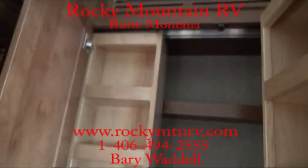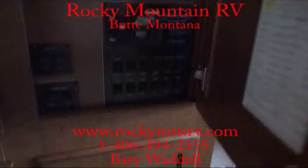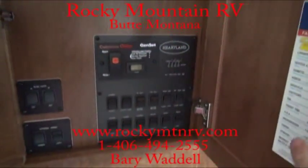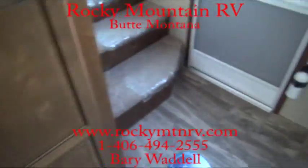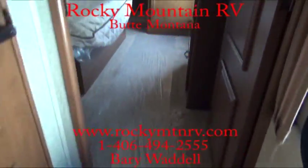As I mentioned, tons of can storage here that slides side to side. This unit also has the generator prep, making it very simple to put a generator in here with a start-stop control. A lot of people are going away from the generator, but we like to leave it as a choice — very easy to add.